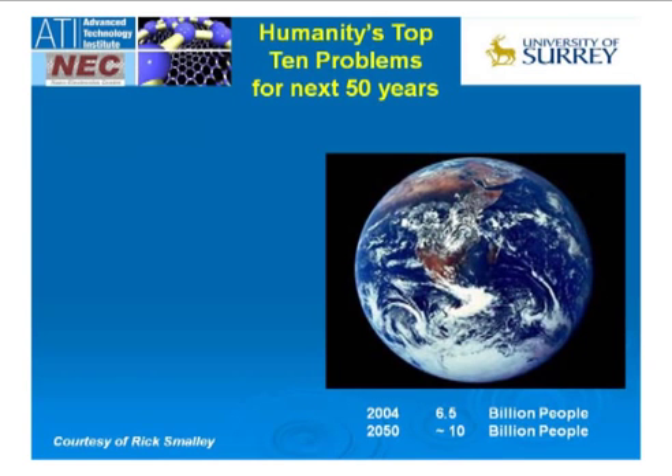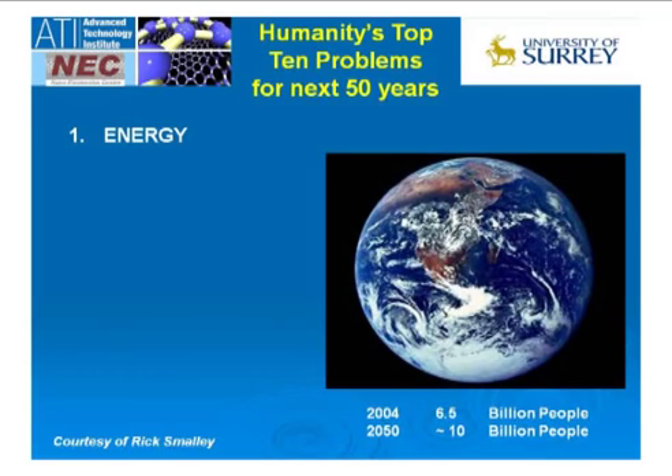Let me start with another Nobel laureate, Rick Smalley. In 2000, Smalley asked other Nobel laureates, heads of states, and heads of institutes: what are the 10 biggest problems facing humanity in the next 50 years? He said: imagine a world with close to 10 billion people instead of 6.5 billion. After integrating and analyzing all the data, the number one issue facing humanity came out as energy — followed by water, food, and environment. All of these are connected and all are associated with energy.